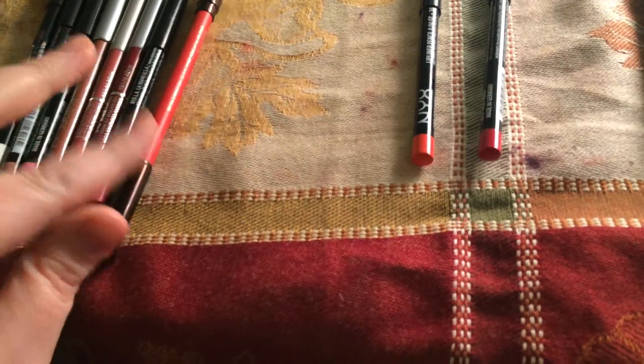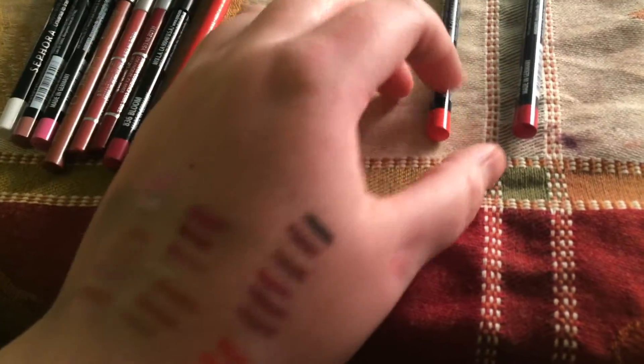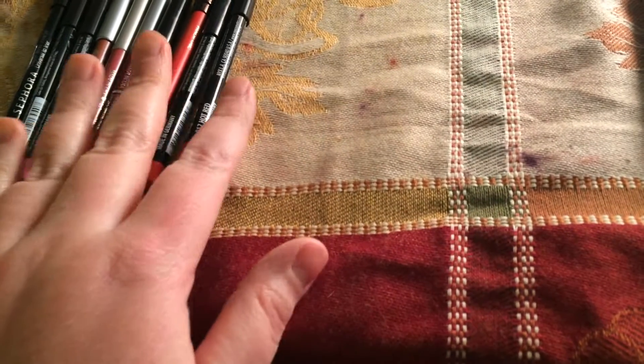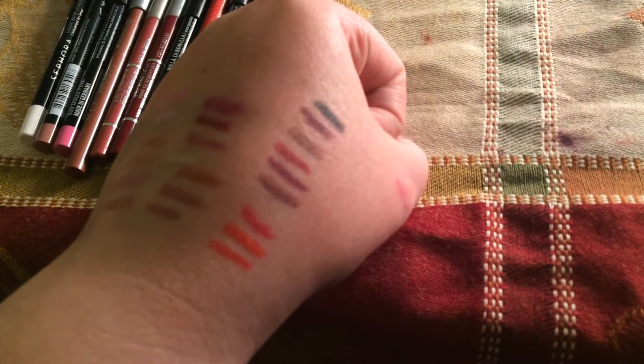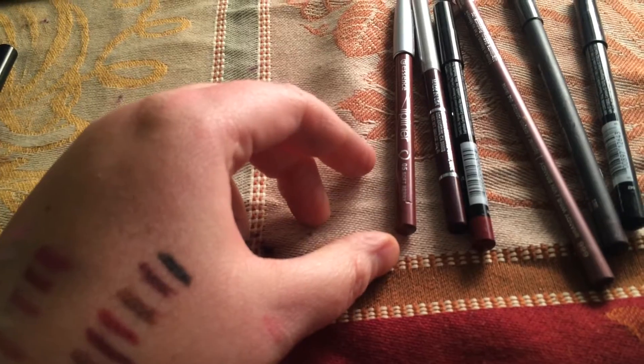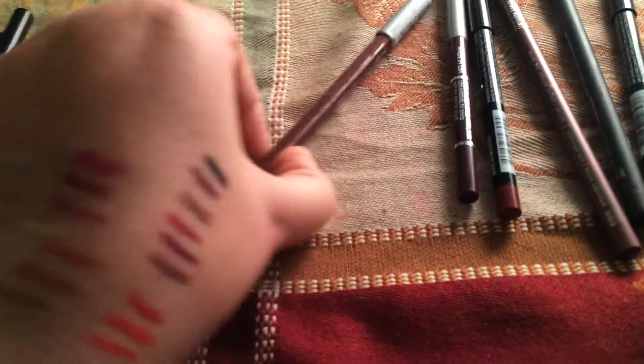The next one is NYX Orange — I'm keeping that, I like it for different looks. I'm also keeping Red Hot from NYX — those are all great colors on that bottom row. Now we're moving into some of the deeper berries and wine colors. This is Essence Soft Berry — it looks a bit too brown for me, so I'm getting rid of that one.